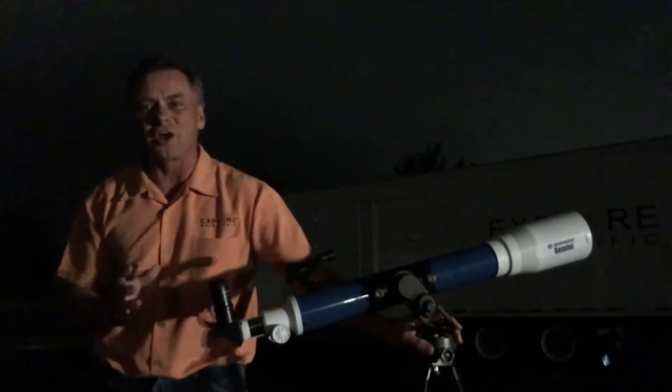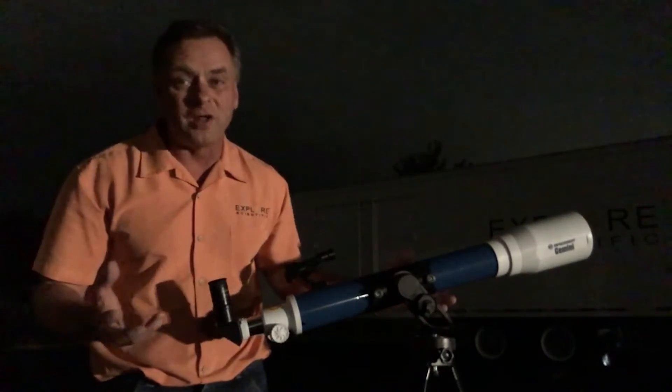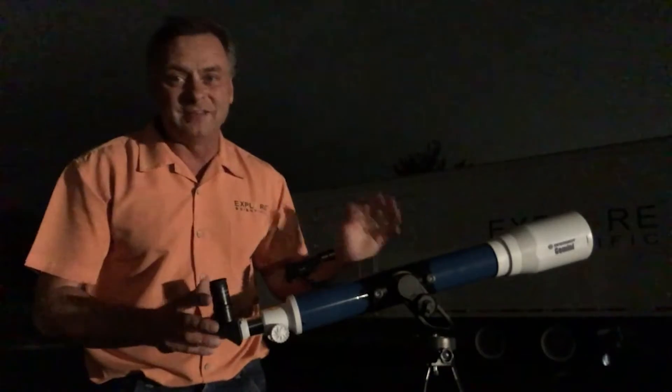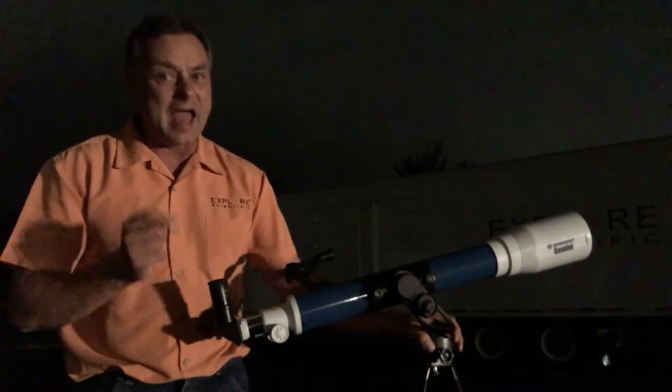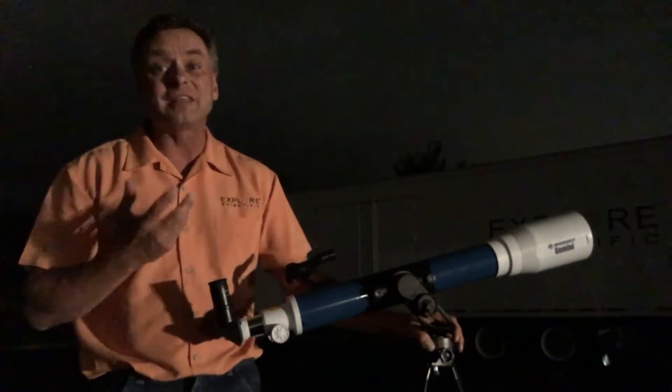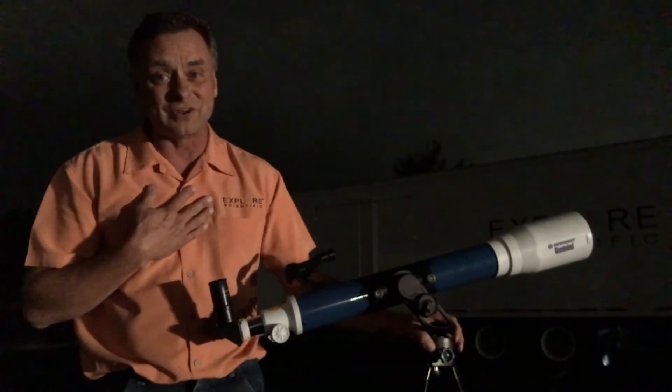I love small telescopes and there are a lot of reasons why. I got my first telescope as a kid — it was a small instrument. Most of my friends that are into astronomy today had their start with a small telescope and they think of it fondly. I'm so happy that I still have one just like the one I had when I was 10 years old.